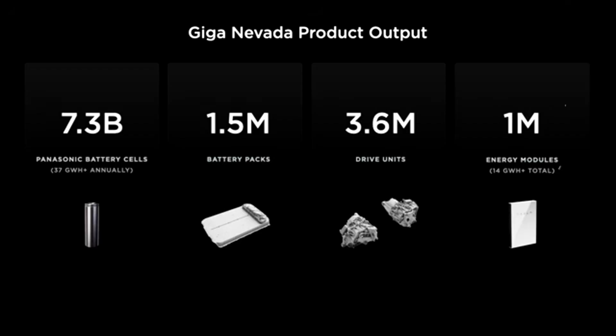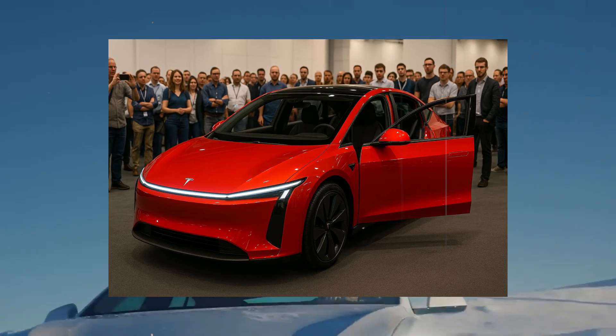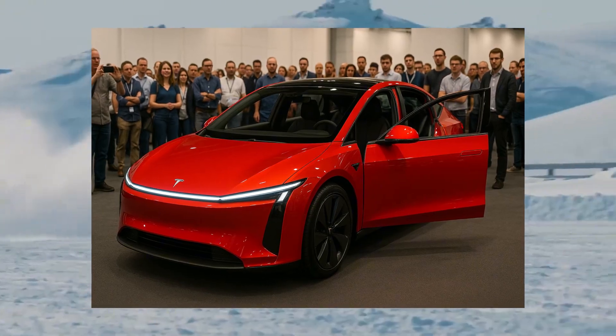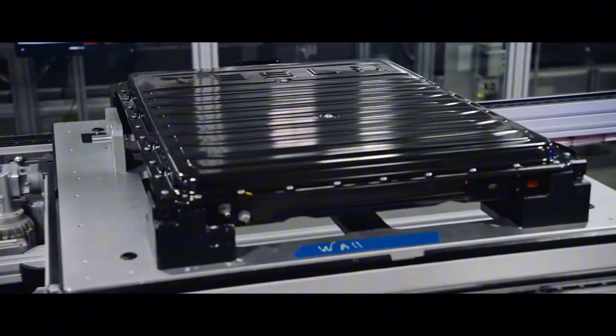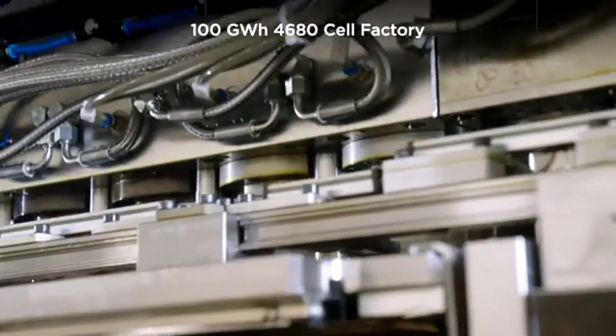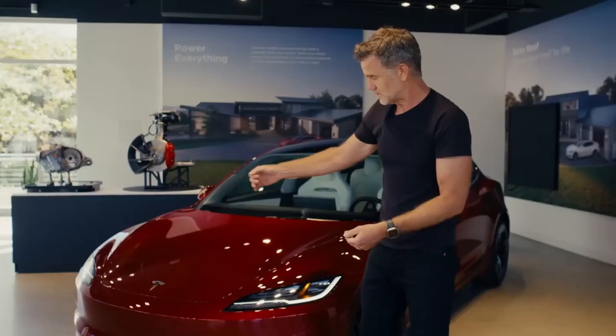Dealers feel more confident offering better prices. Buyers gain more security and become less demanding when it comes to warranties or extra discounts. And the banks may be the biggest beneficiaries — with a lower risk of depreciation, financing becomes more affordable, interest rates fall, and repayment terms extend. Ultimately, the consumer wins, feeling the impact on the installment value and the peace of mind of reselling later.